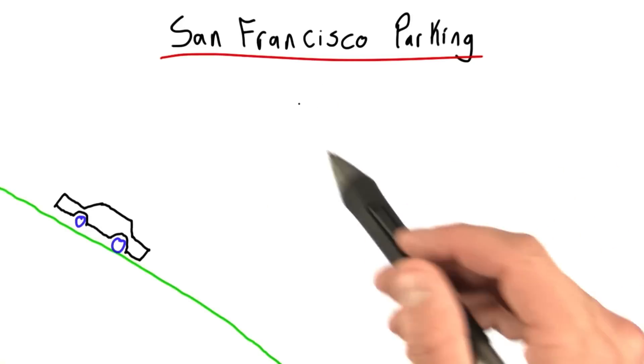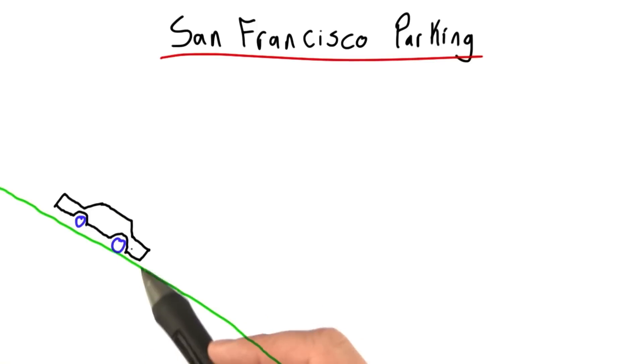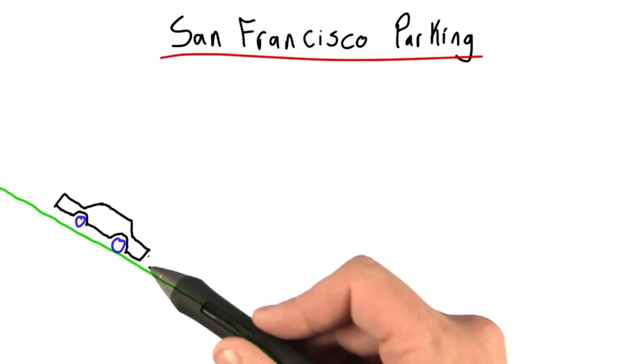Now the Udacity offices are in Palo Alto, California, which is very close to San Francisco. San Francisco is notorious for its hills and the difficulty of parking.